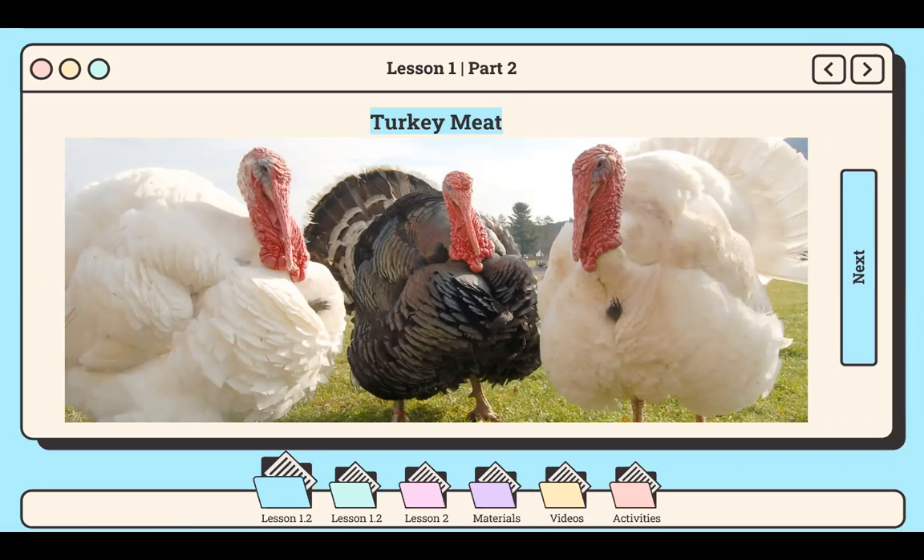To start the lesson about turkey, let me share with you a brief history of turkey farming here in the Philippines. Our Philippine turkeys directly trace their ancestry to two colonizers: Spain in the 1500s and the United States of America in the 1900s. Our story begins in the Mexican port of Acapulco, which linked the markets of Europe and Asia via the Manila galleon trade.